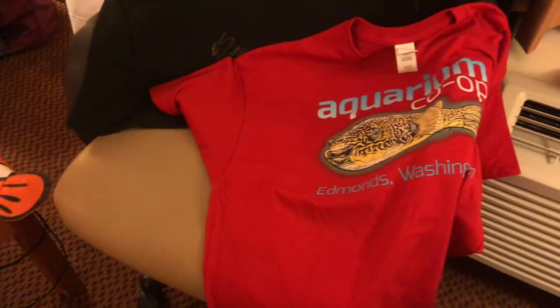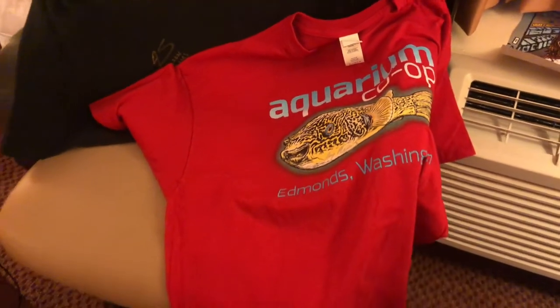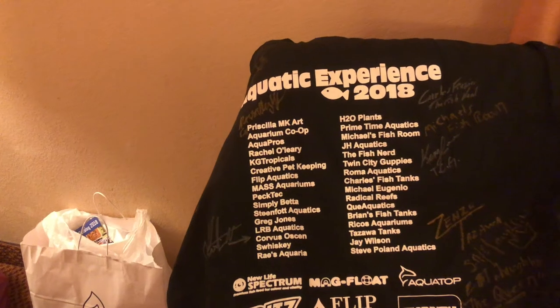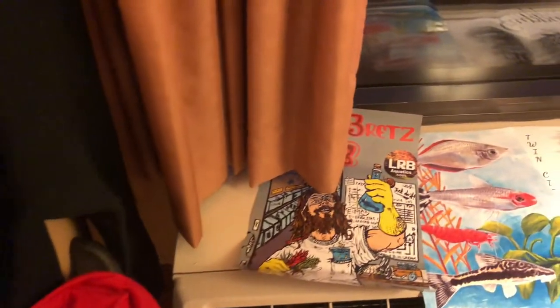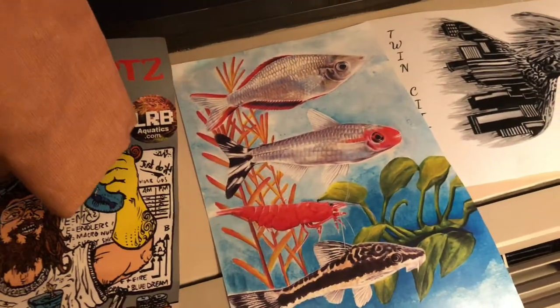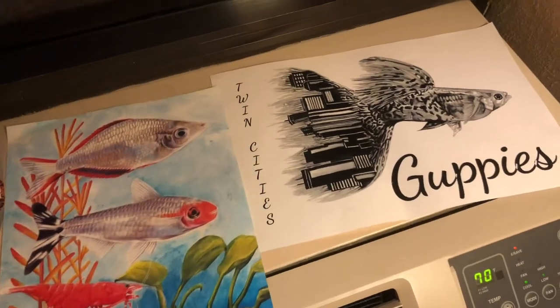I got a red Aquarium Co-op shirt because I met him in person — you can only get the red shirt if you meet him in person. Then I got a fish tube t-shirt that I'm starting to get everybody to sign. Got L.R., Brett's poster, Priscilla art — just beautiful — from Flip Aquatics, Twin City Guppies, and Ken Lee.